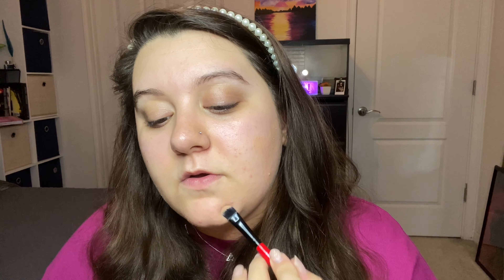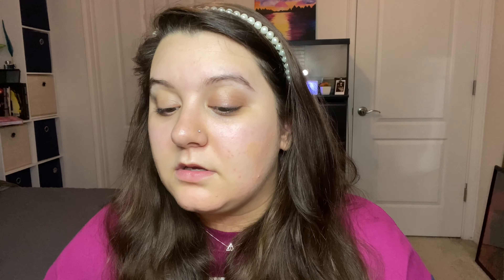I used to never have acne growing up until I became an adult and got more into makeup. A lot of it's hormonal too. What I like to do is take this with a flat brush and apply it over my acne. So let's see how dark this is — oh, that is pretty dark. I don't feel like it's covering up too much, and it is definitely a little too dark. Maybe when I self tan, this will work out a little bit better.